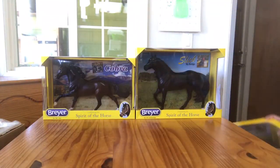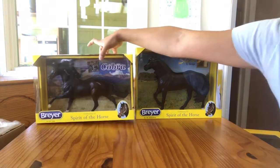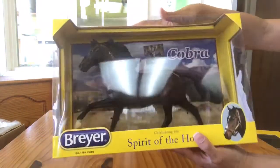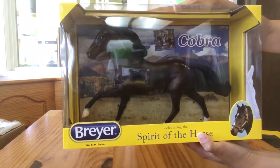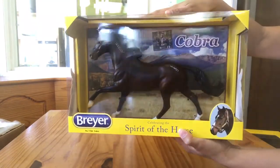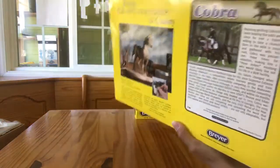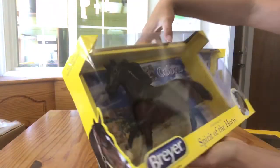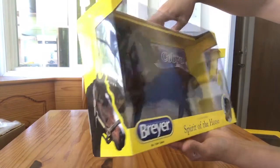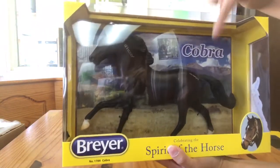This leaves us with two horses. The next one I'd like to show you guys is Cobra. Cobra is a Mustang and he is on the Flash mold. He has brands on the left side of his neck and his left hip. I'm not sure about the off side, but maybe Breyer will tell us a little bit more about that. This fellow is a dark, dark bay — definitely a different shade than the original Flash. And he has the freeze brands.